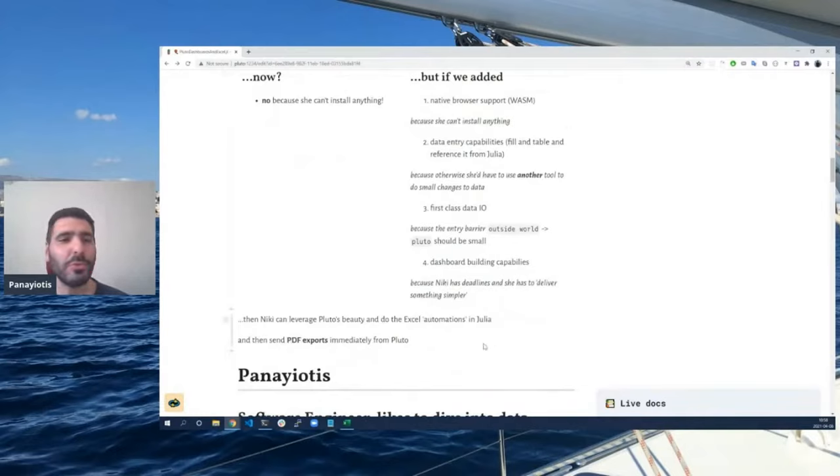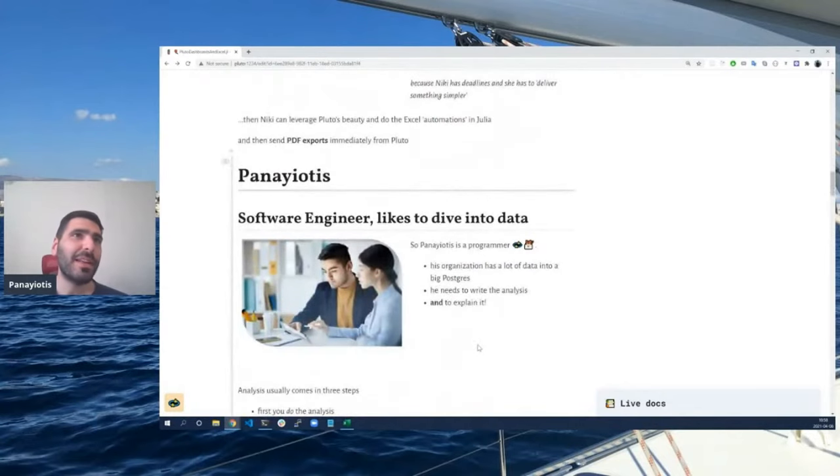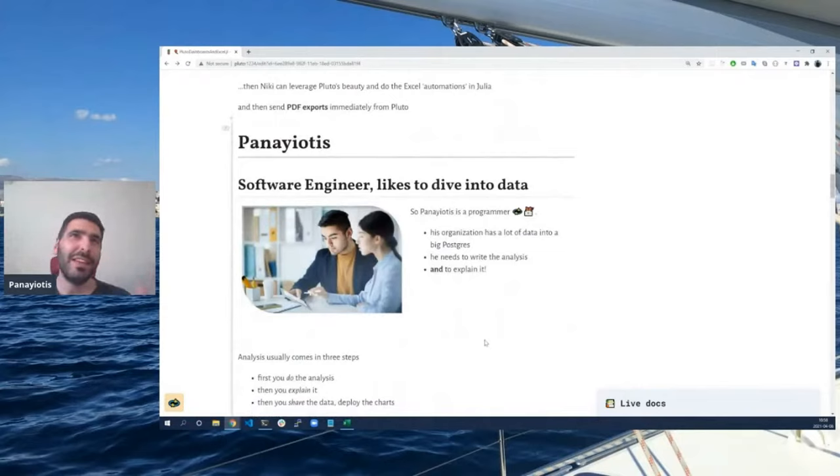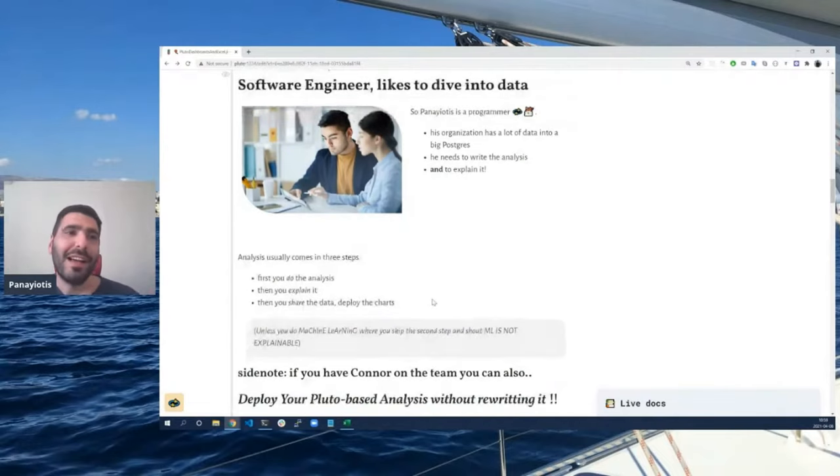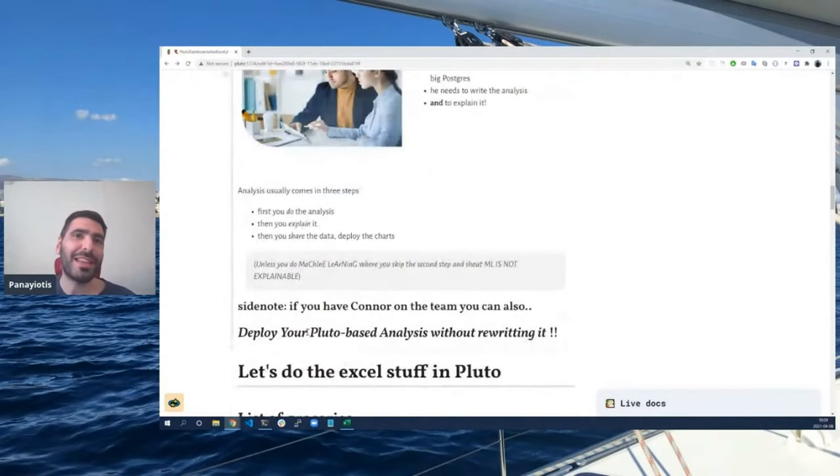Then sending PDF exports would be trivial. Finally, let's think of Panagiotis. He's a software engineer who really likes to dive into data — there's a database with a lot of data and he likes to run analysis and explain it. An analysis looks like: first you do the analysis, then you explain it, then you share the data and set it somewhere people can actually access it — like internal customers. That's the process unless you're doing machine learning, where you skip the explanation step. A side note: if you watched Conor's talk, you know you can deploy your Pluto-based analysis without rewriting.